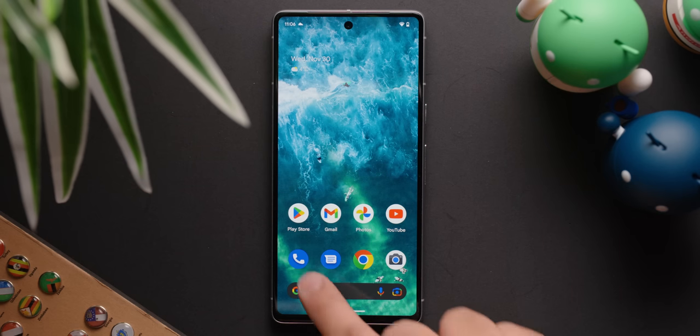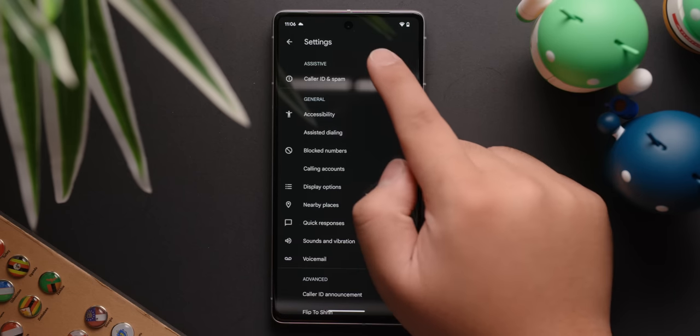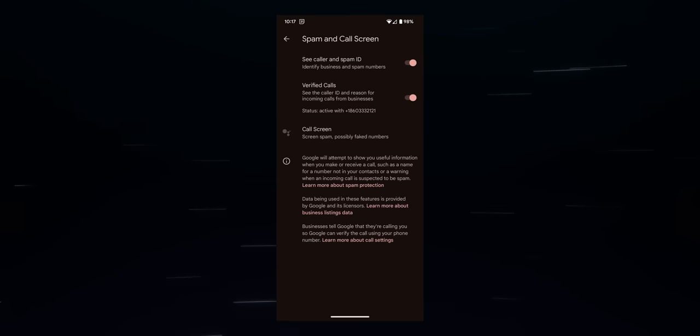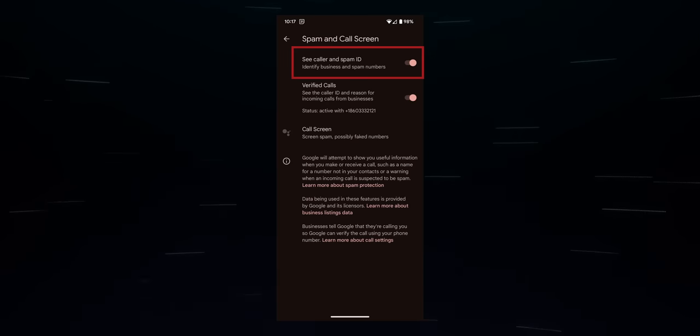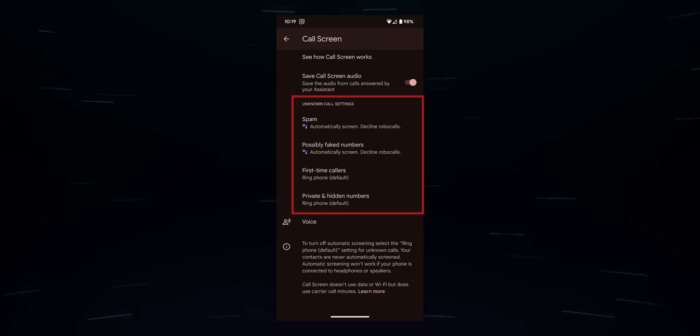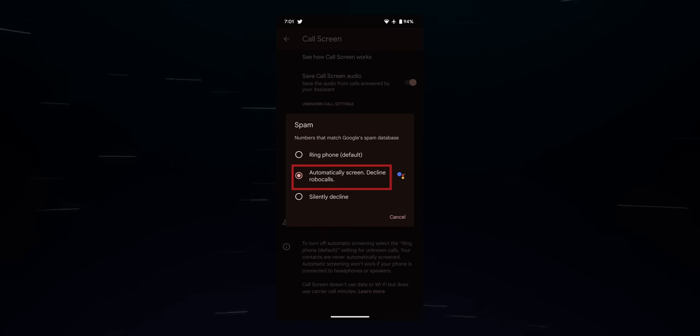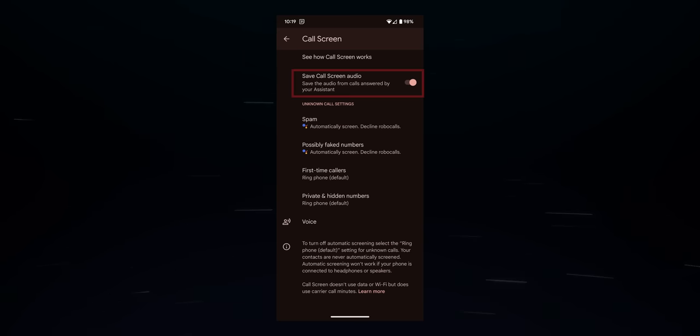To set up automatic call screening, launch the phone app, and then press the three-dot menu button to go into the settings. Then select spam and call screen. Enable see caller and spam ID, then press call screen. Scroll to unknown call settings and then tap on each caller you want to screen. When selected, choose the automatically screen decline robocalls option.